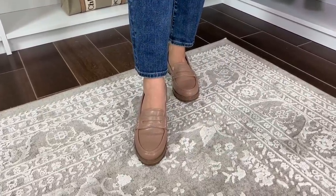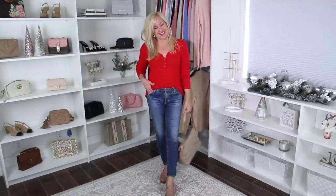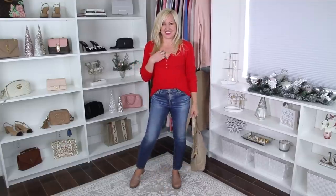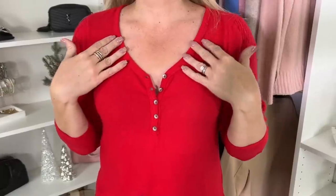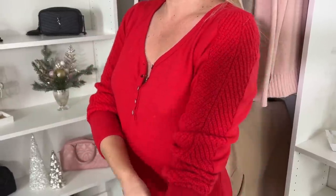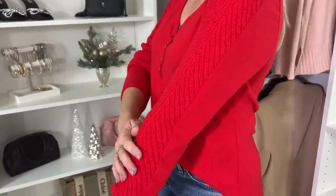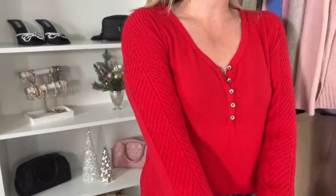I also wanted to show another option with this red henley. This is a more traditional henley but it's super ultra soft and cozy — the fabric is just buttery soft. You could wear it even as a pajama, but it's really cute as a top at only $16. It's very true to size, comes in a variety of colors, and I think this red would be perfect for the holidays.